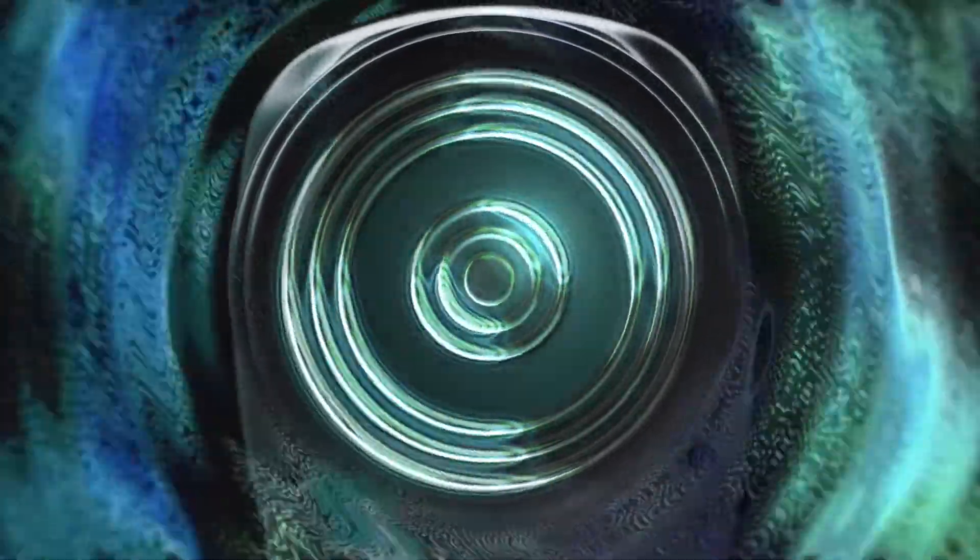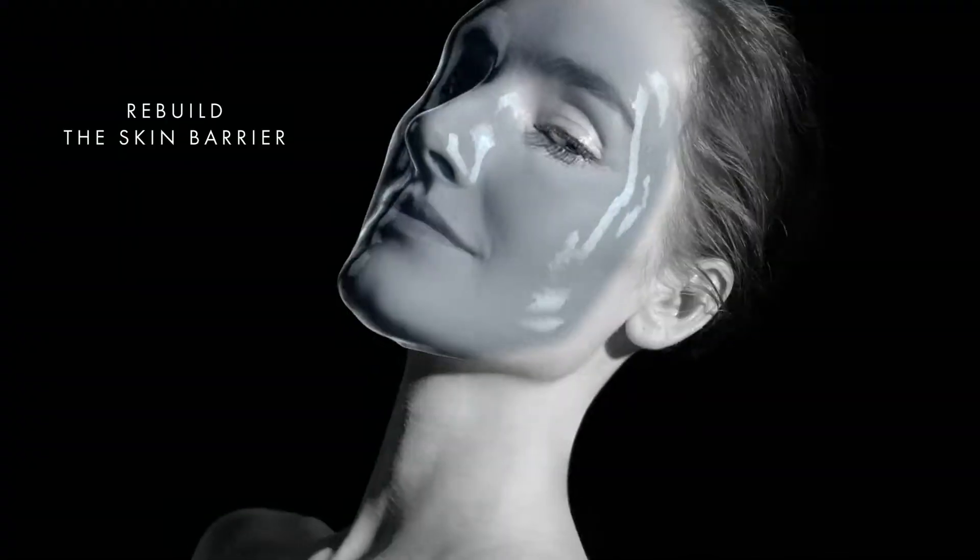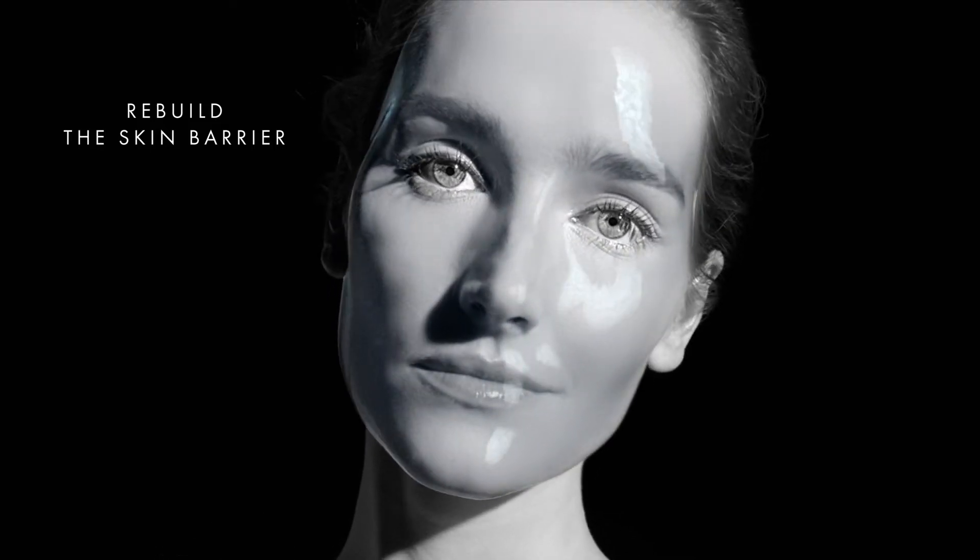The professional repairing protocol. Rebuild the skin barrier. To correct the signs of aging. Step into skin metamorphosis.